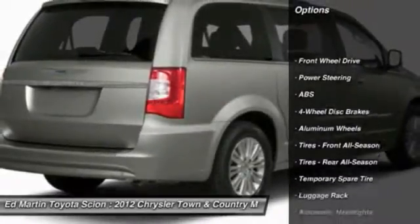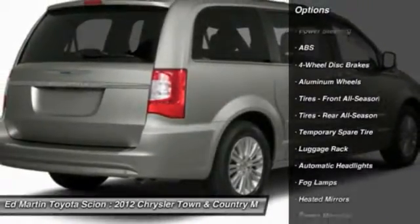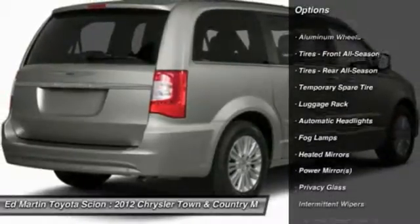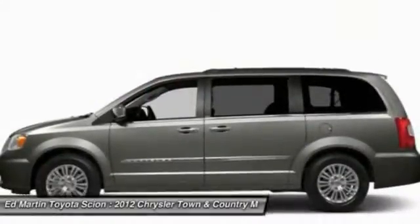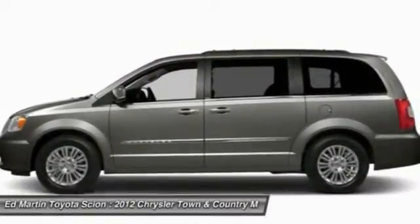Anti-lock braking system. Power lift gate. Steering wheel audio controls. Power steering. Adjustable steering wheel. Aluminum wheels. Hard disk drive media storage. Floor mats. Four-wheel disc brakes. Cruise control.